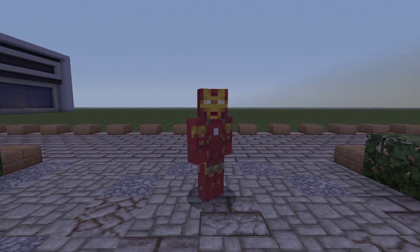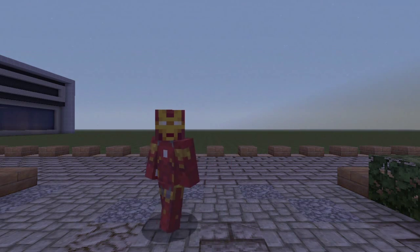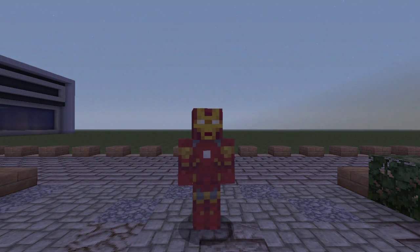Hey guys, what's going on? Don Pachy here, and today we're going to be checking out my new house in the KruppCraft world. It's my melon minimalist house, as you guys can see.